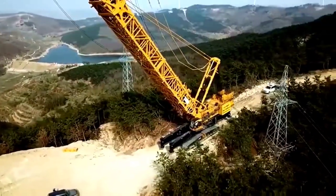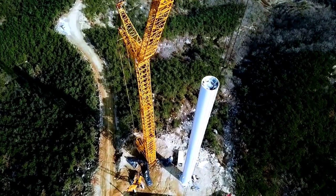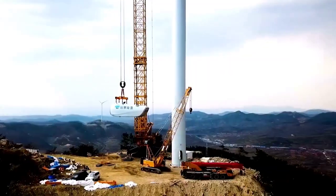Welcome back to another episode of Crane of the Day from Chan 27. In this episode, we talk about the XCMG XGC 2100W.